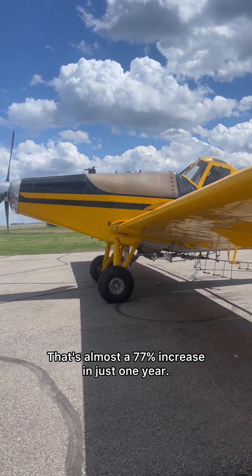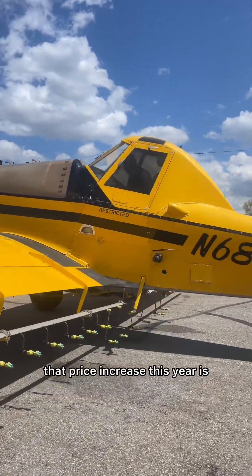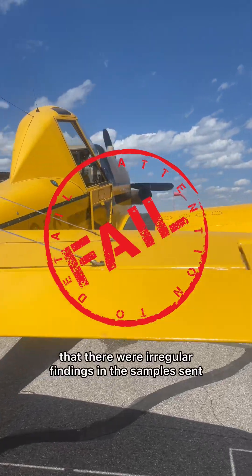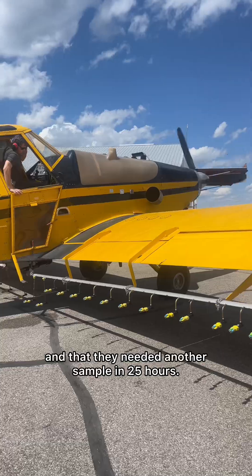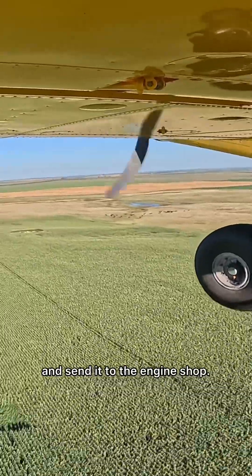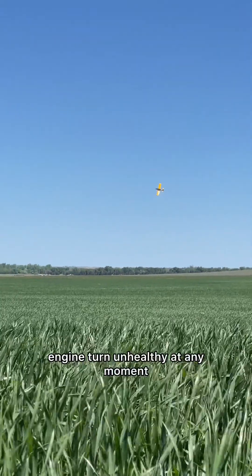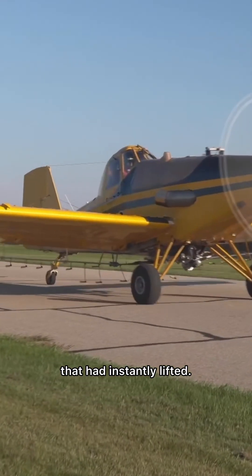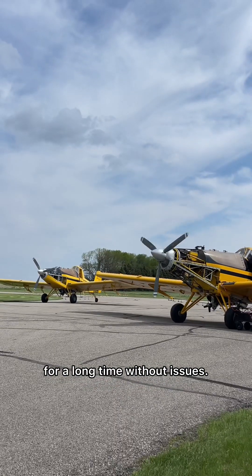What was even scarier than that price increase this year is that we got a resample due after sending in a sample. What that means is that there were irregular findings in the samples sent, and that they needed another sample in 25 hours. Of course, we went to worst-case scenario and thought we were going to have to pull the engine and send it to the engine shop. We are nowhere near out of the woods because we could have this healthy little engine turn unhealthy at any moment, but when the resample came back as normal, there was a weight on our bodies that had instantly lifted.